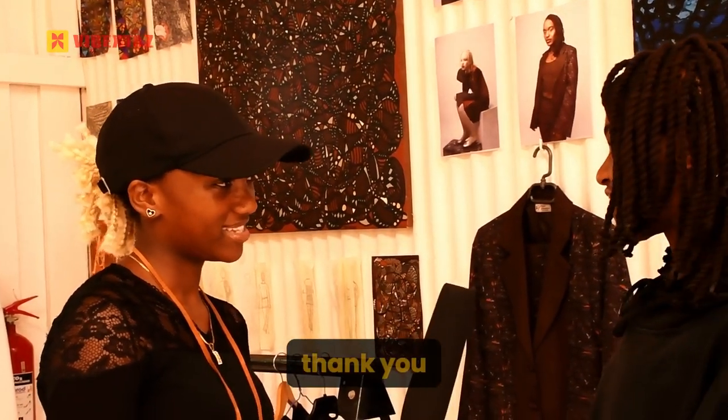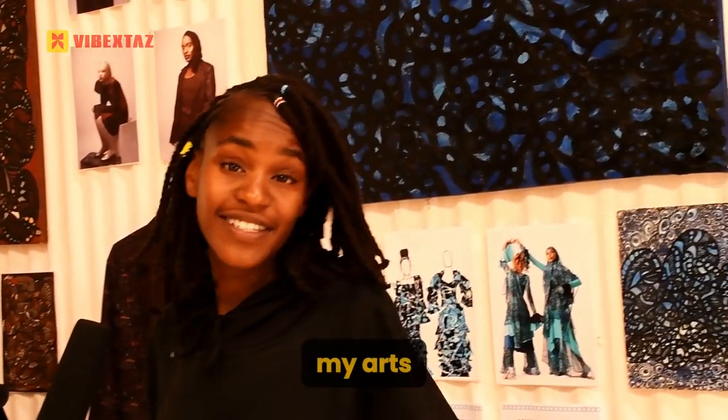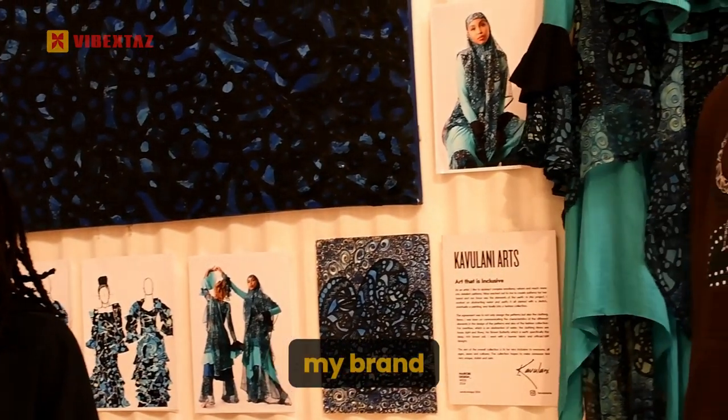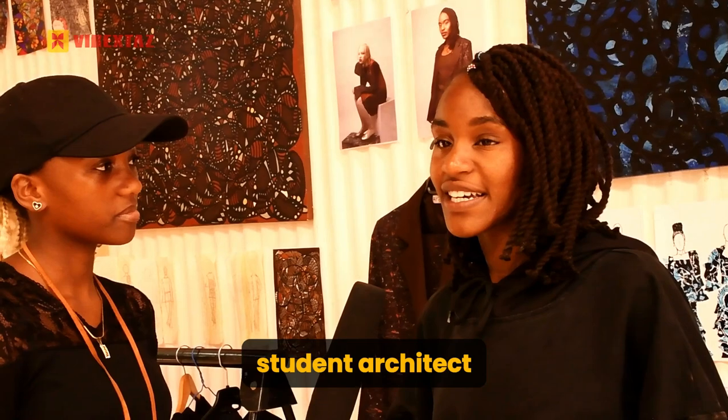Hi, how are you? Fine, thank you. So, what are you exhibiting today? I'm exhibiting my art, my brand, Kavulani Art. My name is Belinda Kavulani, I'm a student architect and I guess this is what I do beyond architecture.